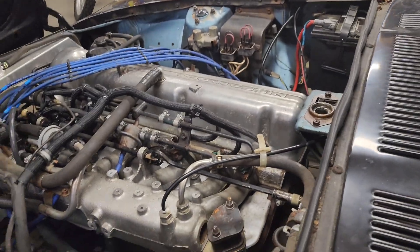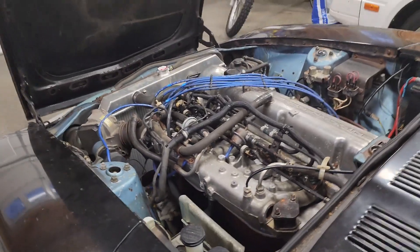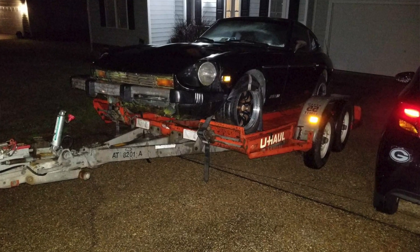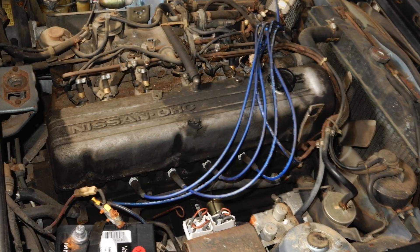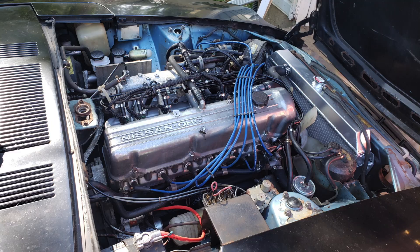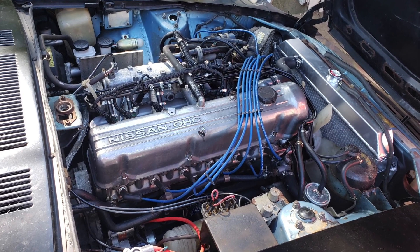Nearly everything in the engine bay was touched. I actually have some pictures of when I first bought the car, and you can see a picture of the engine bay after a whole lot of clean up was done. There's actually video of this car's first start and first drive.